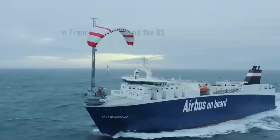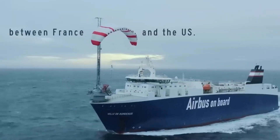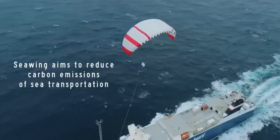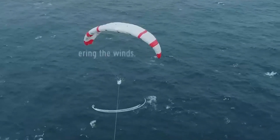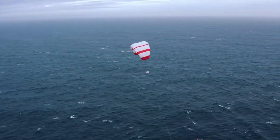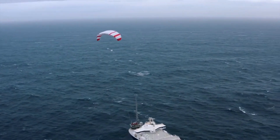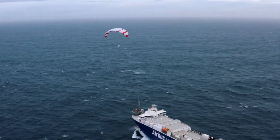By using the wind to help the ship move, it means the ship doesn't need to use as much fuel, which means it creates less pollution. This is really important because we want to protect our planet and make sure it's a healthy and happy place for everyone.